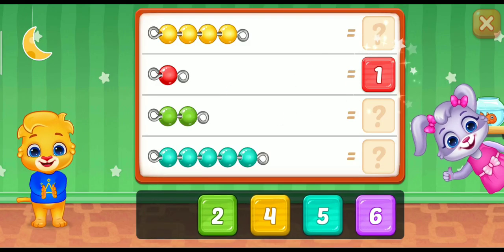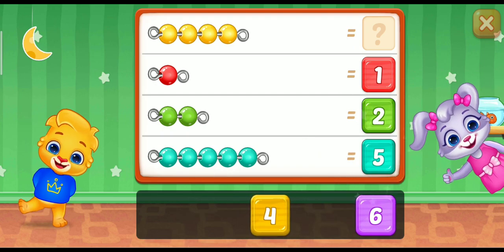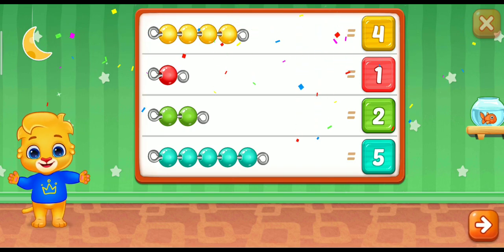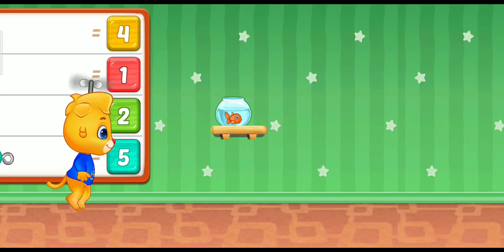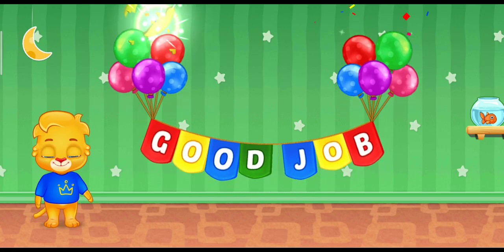1! Super! 2! 5! Wonderful! Woohoo! Whee! Good job!